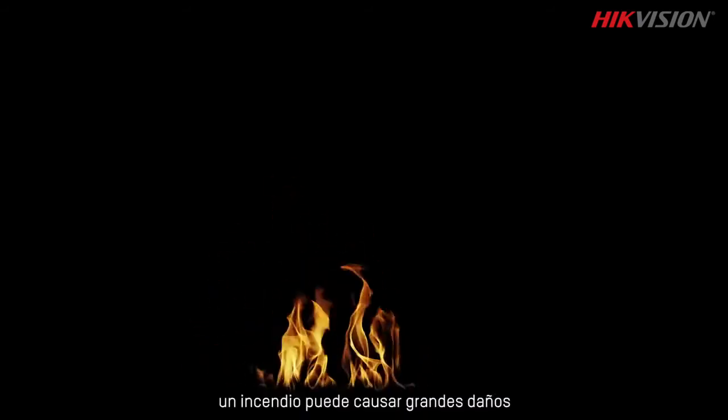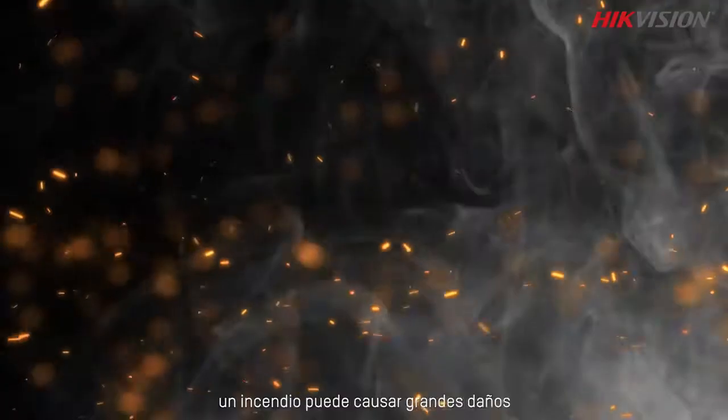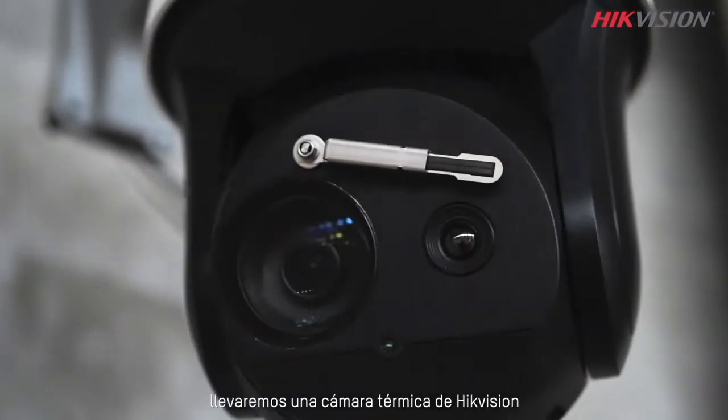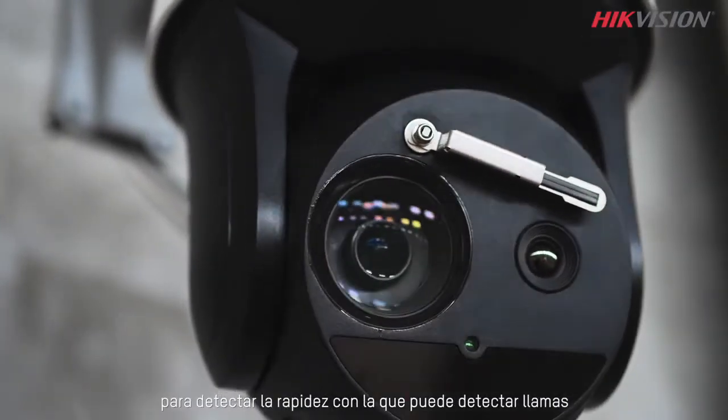Fire moves fast. In a very short time, a fire can cause extensive damage. So if a fire starts, it's crucial to spot it right away. So today, we would take a HikeVision thermal camera to test how fast it can spot a fire.